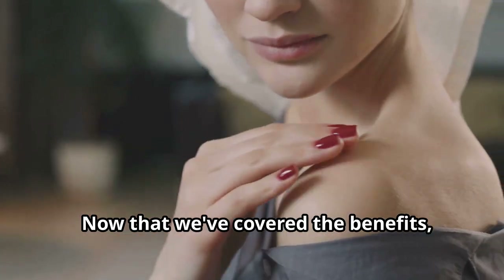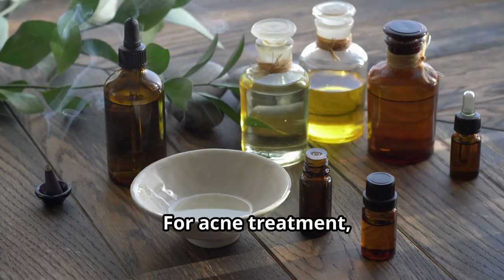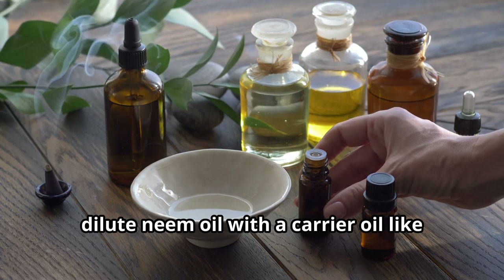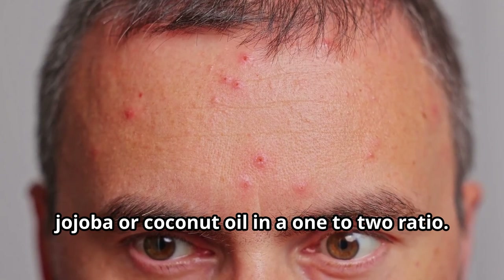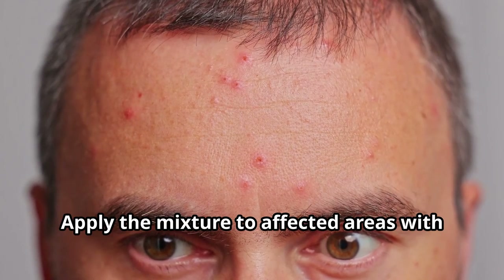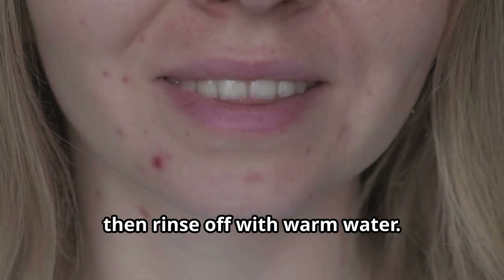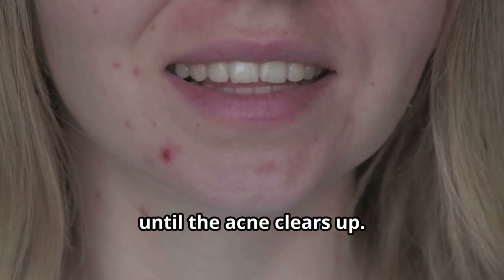Now that we've covered the benefits, let's talk about how to use neem oil in your daily routine. For acne treatment, dilute neem oil with a carrier oil like jojoba or coconut oil in a 1 to 2 ratio. Apply the mixture to affected areas with a cotton swab, leave it on for 20 minutes, then rinse off with warm water. Use this treatment 1 to 2 times a day until the acne clears up.